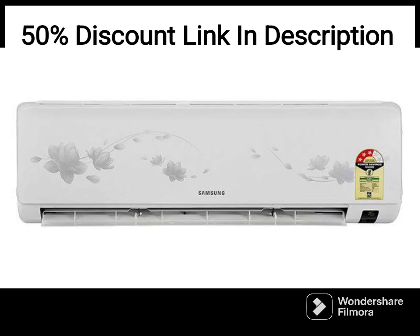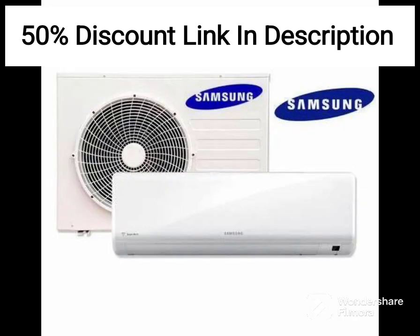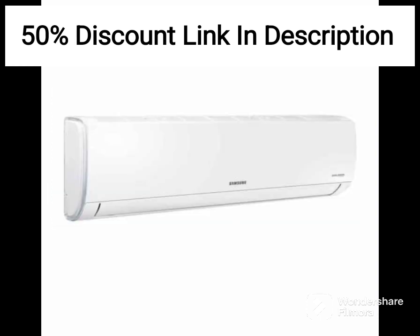Overall, the Samsung 1.5-ton 5-star Wi-Fi-enabled inverter split AC is a highly recommended option for those looking for an efficient, feature-packed AC that offers convenient control options. The Wi-Fi connectivity and convertible 5-in-1 cooling mode are standout features that make this product a worthwhile investment.